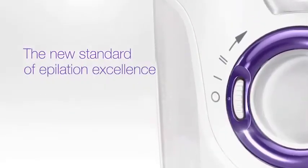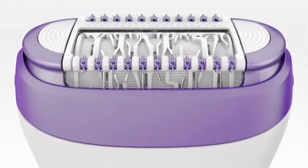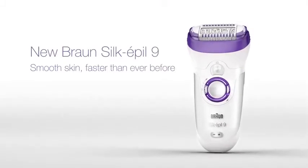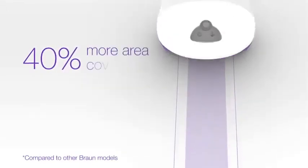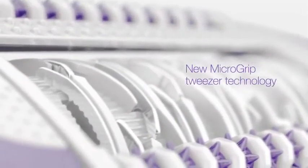The new standard of epilation excellence is here. New Silk-épil 9 removes more hairs in one stroke — even the shortest. Get smooth skin faster than ever before with a 40% wider head. New Silk-épil 9 covers more area and removes more hair in one stroke for faster epilation.